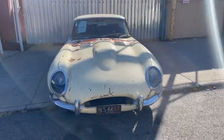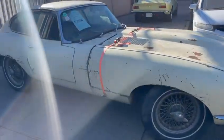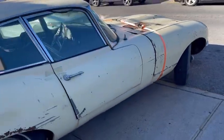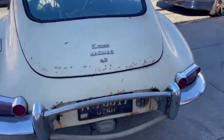This 1965 Jaguar XKE Series 1 4.2 Coupe is a highly original matching numbers car in need of a complete restoration. Primrose yellow with black interior, this barn find E-Type has never been restored and you can be the first to do so. Just out of long-term ownership and storage, the car came out of Utah.